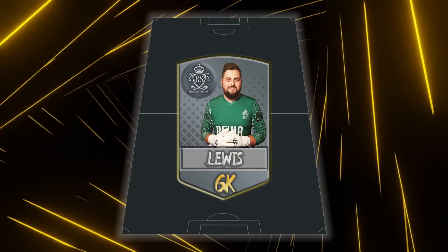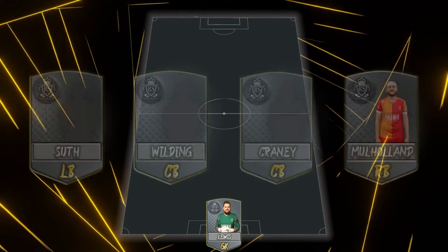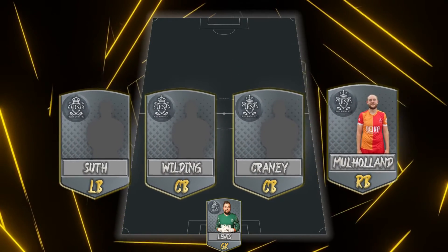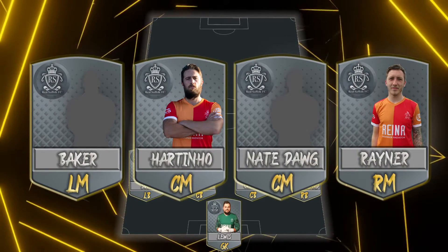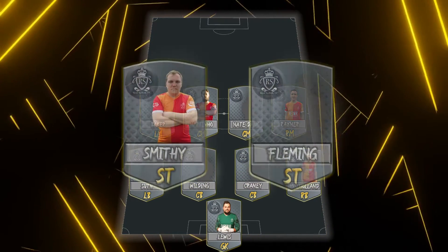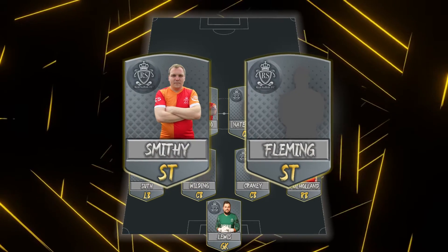In between the sticks you've got Jason Lewis. Moving into the back four: Ryan Sutherland at left-back, Kyle Moore-Holland at right-back, Kieran and Craney in the middle. The midfield four: Mason Rayner on the right, Baker on the left, Hart and Nate in the middle. Smithy and Curtis Fleming up front. Henry L going with the 4-4-2 formation today.